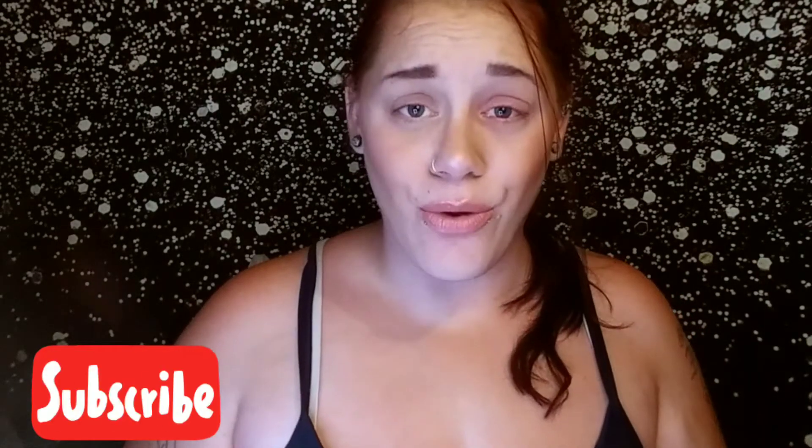Hey loves, if you're new here, my name is Mandy and I do a lot of unboxings and beauty reviews. So if that is your vibe, please consider subscribing — it would mean the absolute world to me. So today I have my BoxyCharm Premium for the month of June. Do you want to see what I got in this box? Then keep on watching.